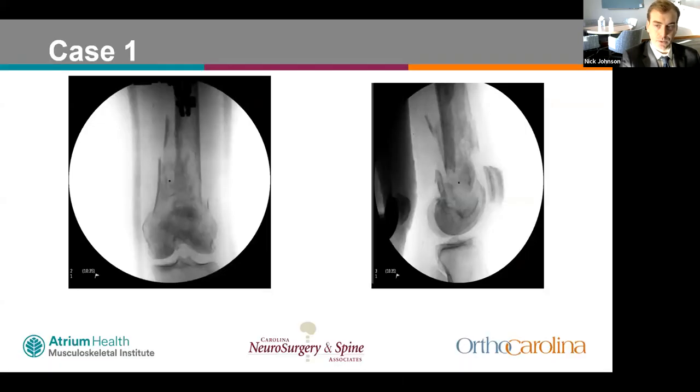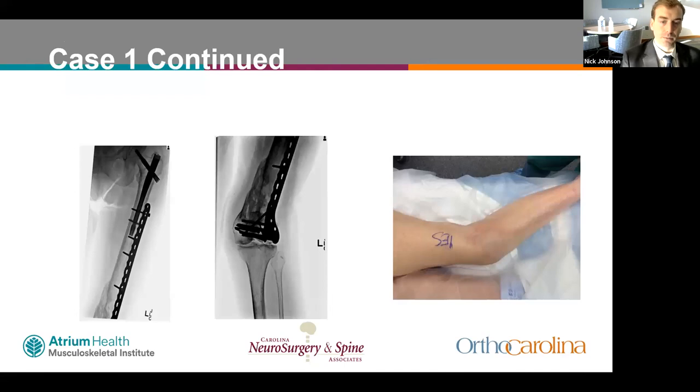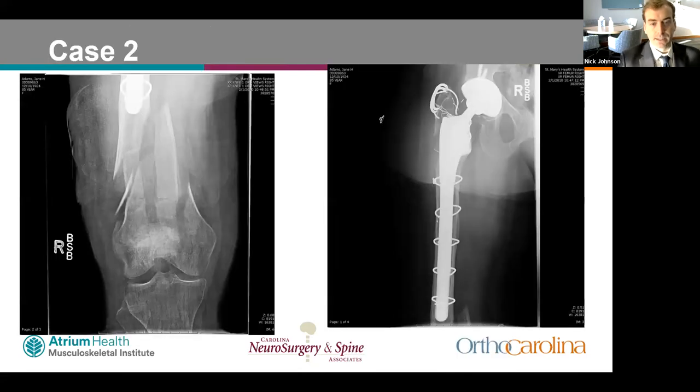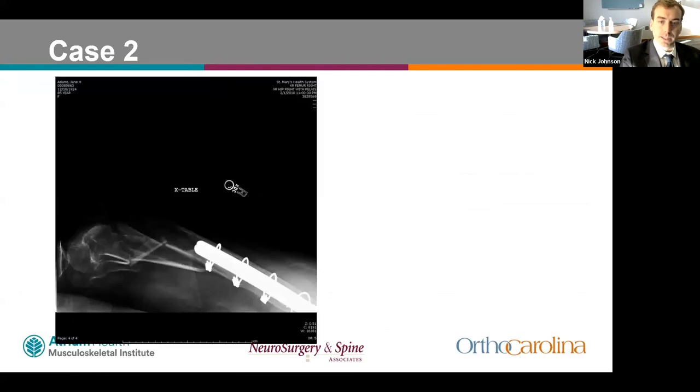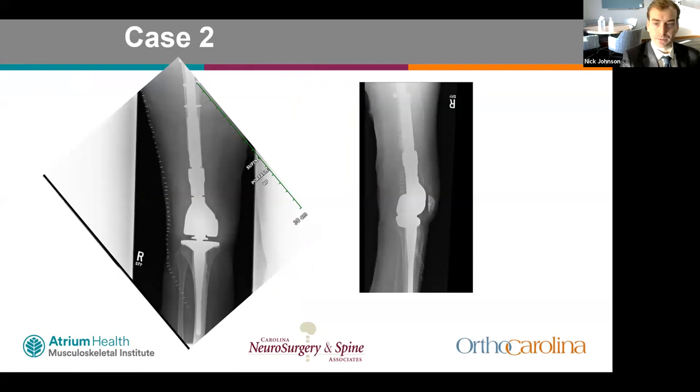Returning to the cases: case one, the 80-year-old community ambulator, underwent fixation with a lateral locking plate but developed a valgus non-union and became non-ambulatory. Two years later she was converted to a distal femoral replacement and did well. Case two, the 57-year-old with a fracture below a long hip stem, required a special custom implant to fit the DFR stem into the hip stem. Postoperatively, she did well and returned to ambulating without assistive devices.